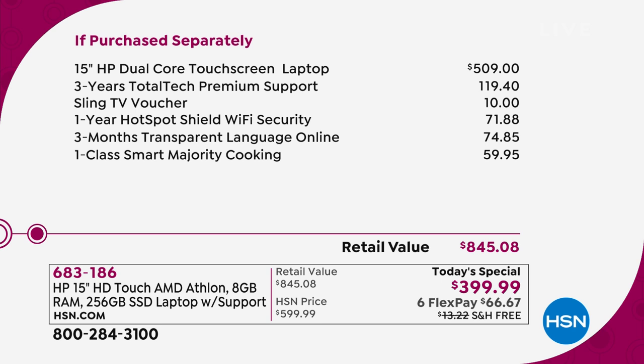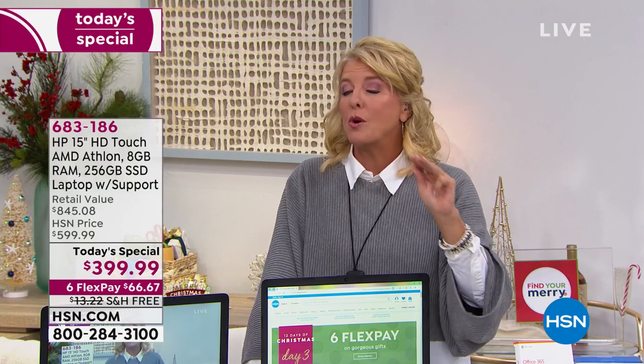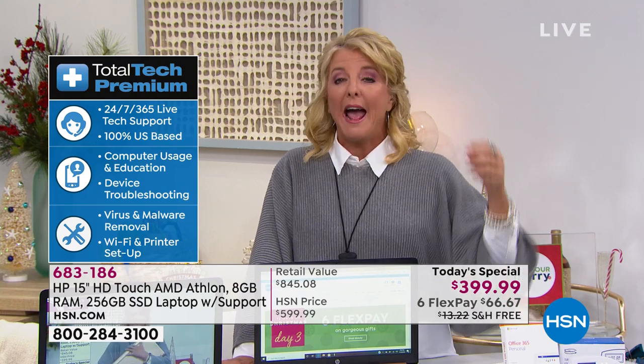You have three years of total tech premium support. It's U.S.-based, it's 24/7. If it's 2 a.m. in the morning and you're like, I don't know what to do, how do I hook up my printer — we've got you covered not one, not two, but three years. And that tech support is worth its weight in gold. Two years from now, you've got a question and you're still going to get that incredible support, completely exclusive to this laptop.